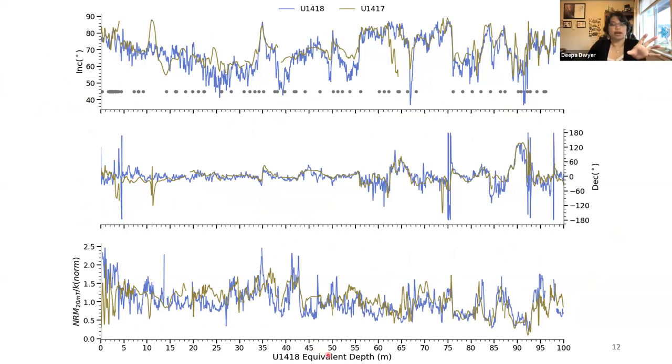When we apply those tie points, this is the record we end up with, shown on u1418 equivalent depth. On top is inclination — circles show where dates are available — then declination and normalized intensity. Within inclination and declination we see large degrees of similarity, which fall apart somewhat in normalized intensity. The mismatches in normalized intensity are largely a result of lithological heterogeneity, both within the records and across them. At a cursory glance, most mismatches occur when we have shallowing of inclination or mismatched inclination values.